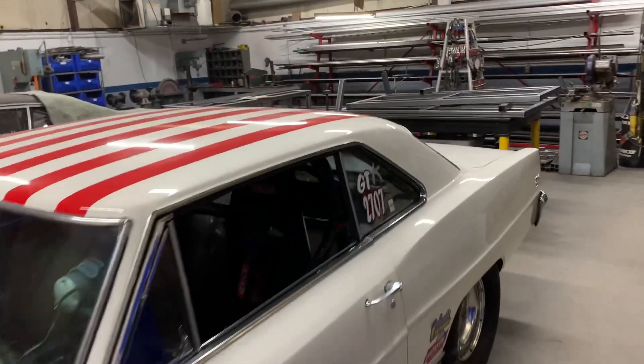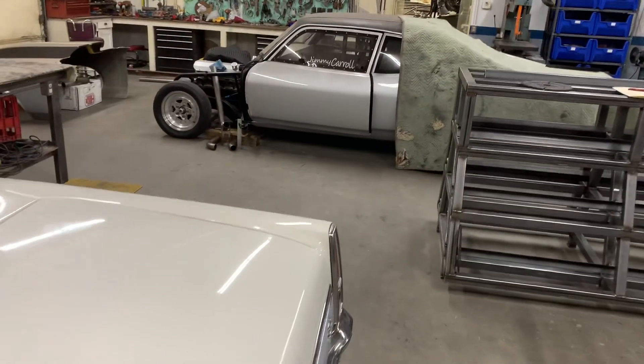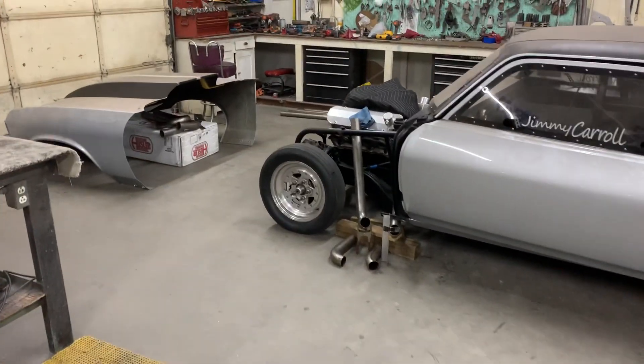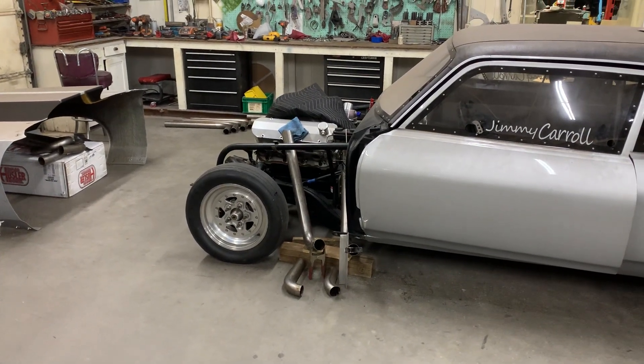The Nova in the far bay is in for a set of zoomy headers. Got to give a shout out to Hedman Headers down in Atlanta and Jordan Vandegrift for hooking us up with an awesome set of headers.